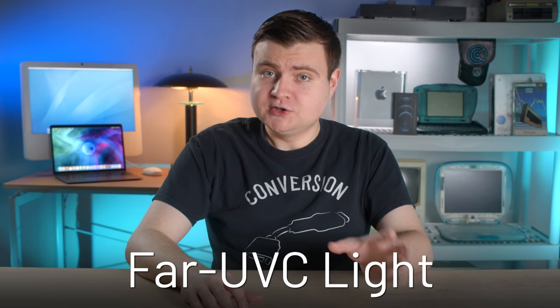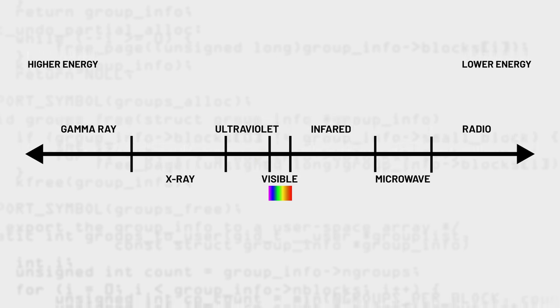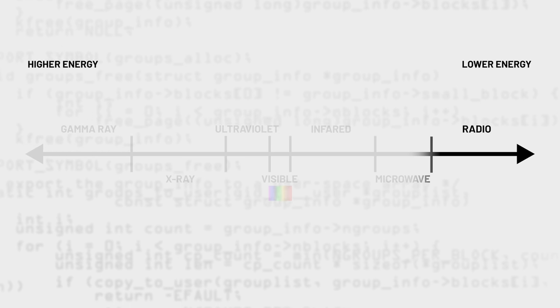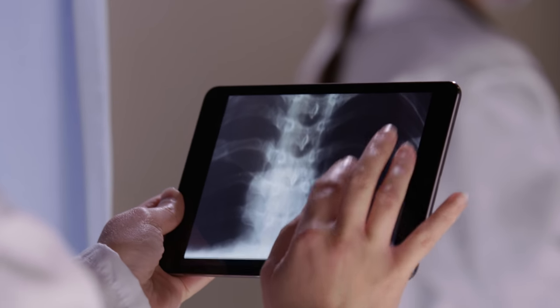Before we continue: yes, UV light is used for sanitization in the medical field and other commercial applications — that's totally valid. Typically when we're thinking about that kind of application, we're talking about far UVC light, which falls in the 207 to 222 nanometer range of the electromagnetic spectrum. For comparison, visible light falls approximately within 400 to 700 nanometers, X-rays fall approximately between 0.01 and 10, and radio waves fall way down here. In short, the shorter the nanometers — meaning higher frequency — the more potentially dangerous the ray exposure can be to human tissue.